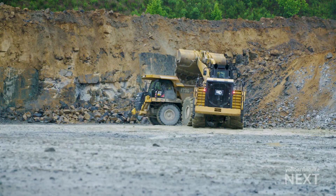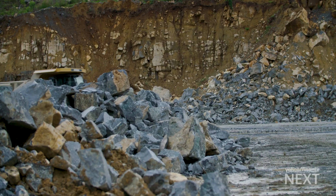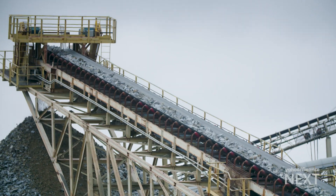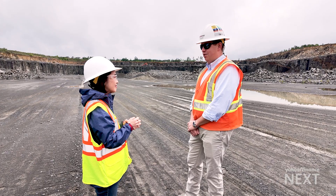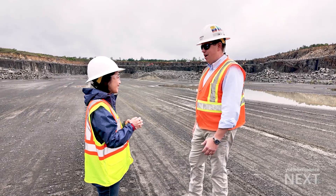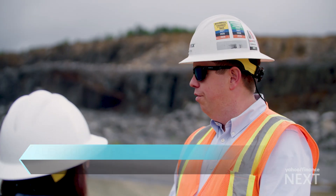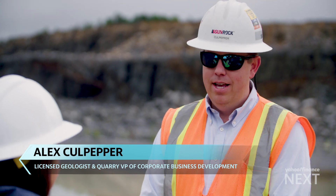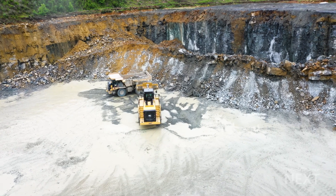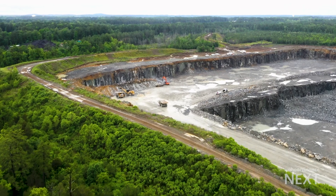We've got drill rigs prepping for the next shot. We've got blasters in here loading for a shot. This quarry is so busy — we blast a couple times a week, and that could drop 50,000 to 60,000 tons of rock at a time onto the ground. Right now we're about 100 feet down in this active pit. In the state of North Carolina, we can mine down to 500 feet deep, so we're going to be here a very long time mining this product.